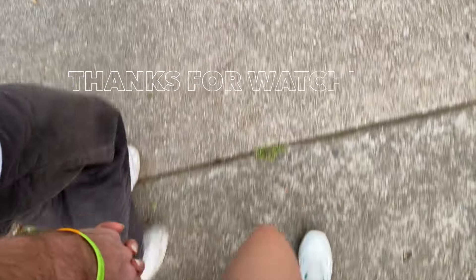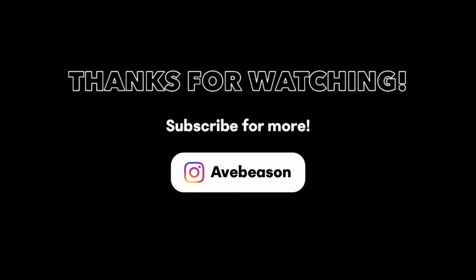Thank you guys so much for watching. There is so much you can do in Atlanta — I didn't even show half of it. Give this video a like if you liked it, don't forget to subscribe, and I'll see you in my next one.